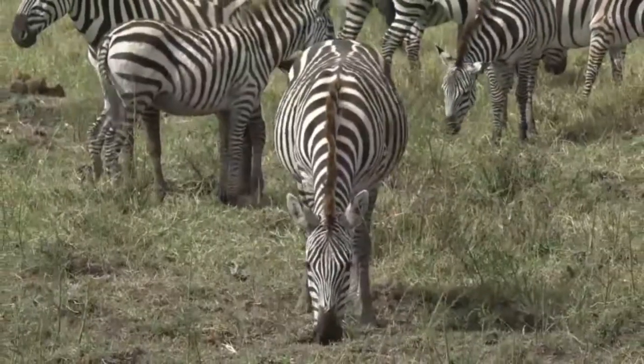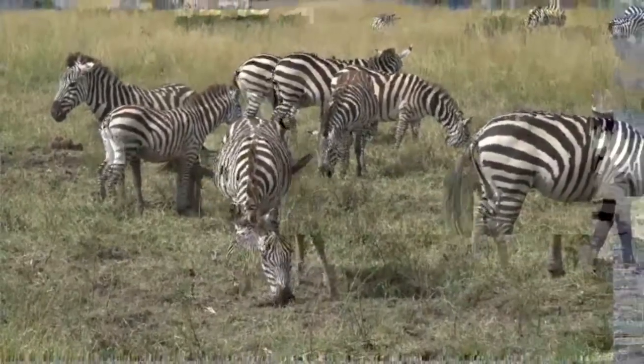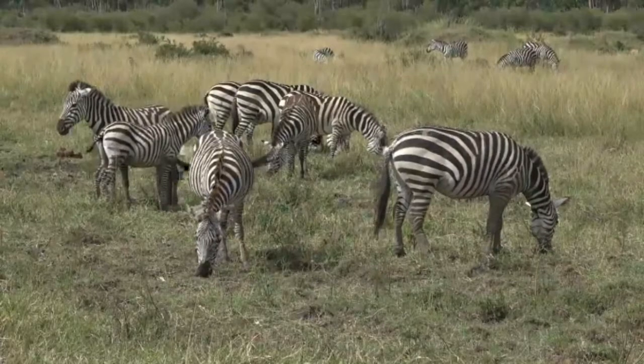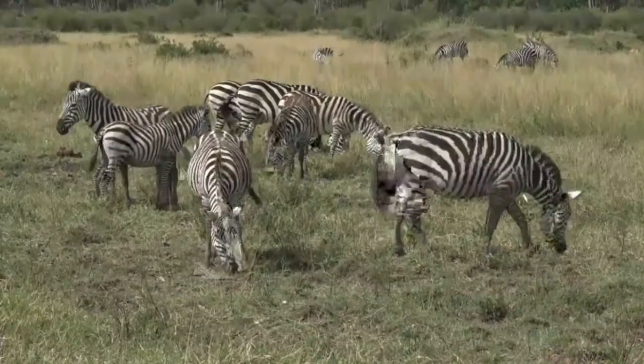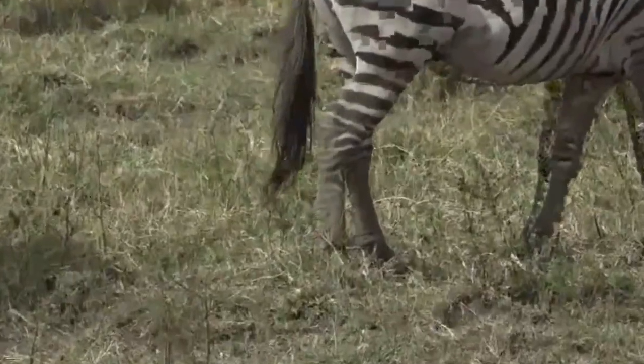It's not all the zebras that head back south into Tanzania at the end of this time in the Mara. Some will remain here, so these could have already been here the whole year. I'm not sure how we'll ever get to the bottom of that.